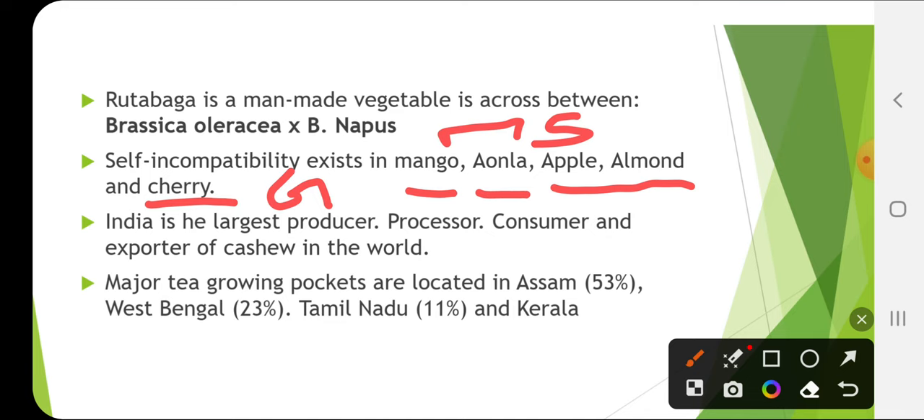India is the largest producer, processor, consumer and exporter of cashew in the world. Major tea growing pockets are located in Assam, West Bengal, Tamil Nadu and Kerala.